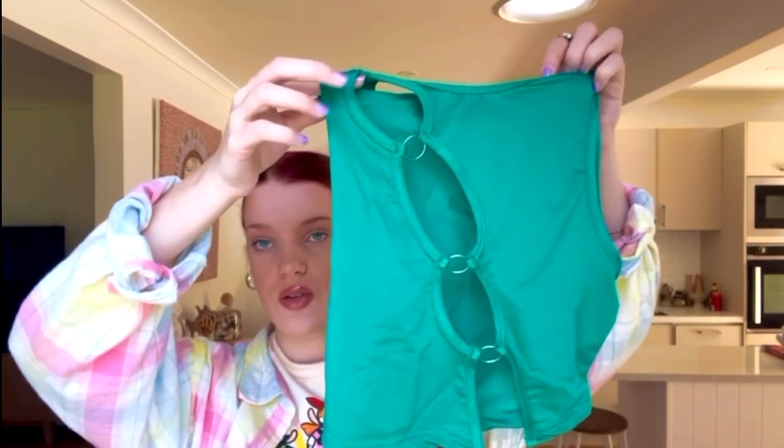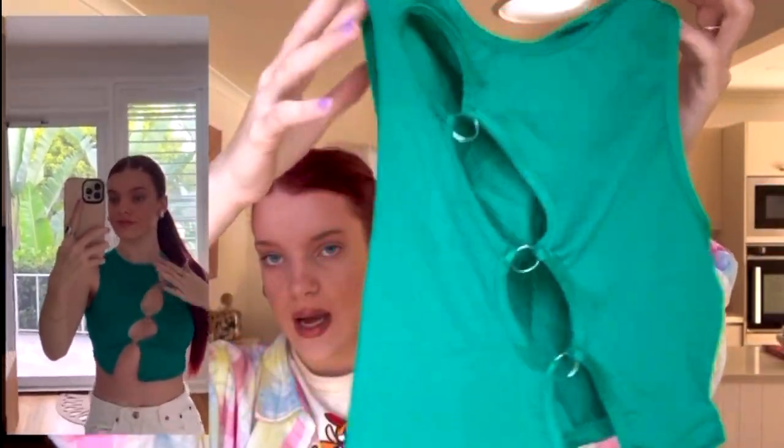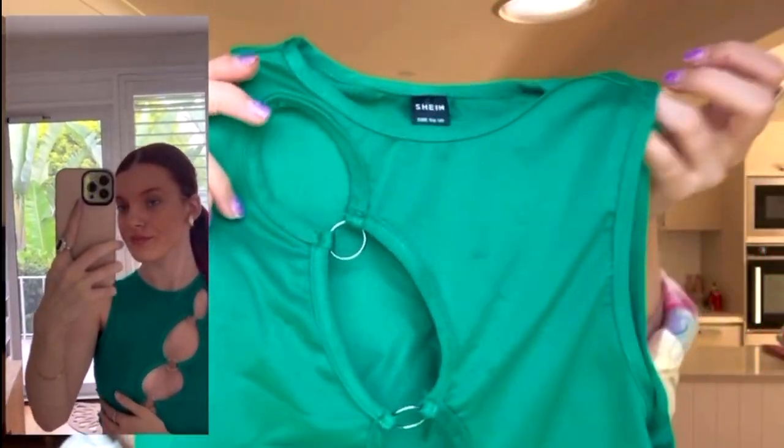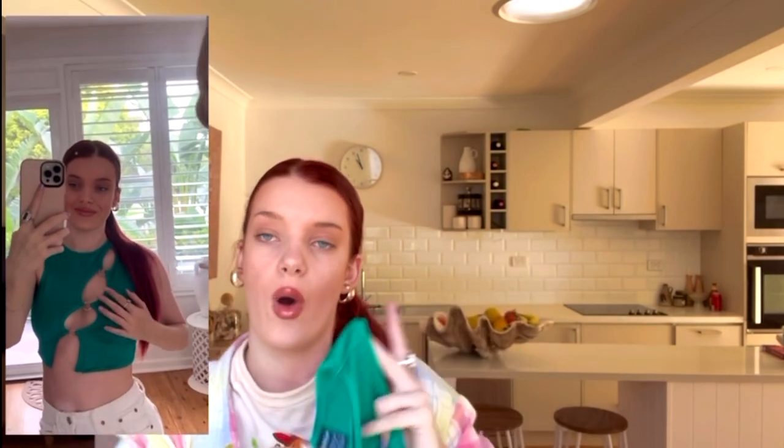Next, I got this top from Shein in an extra small as well. It's really cute — they had it in hot pink but I thought I have enough pink tops, so I got it in this nice forest green. It's got nice cut-outs and really nice material. It came super quickly and I think this would look good with like white jeans or something like that. I love it.